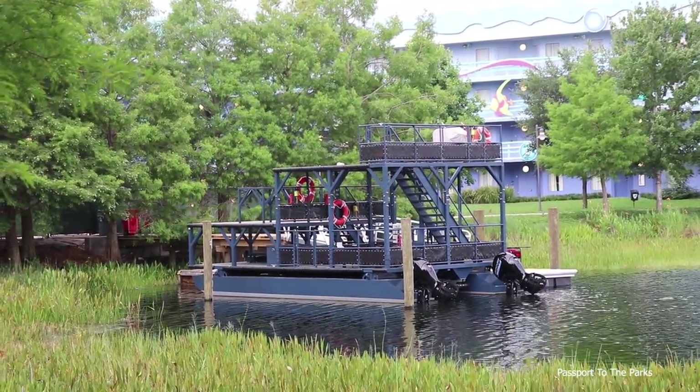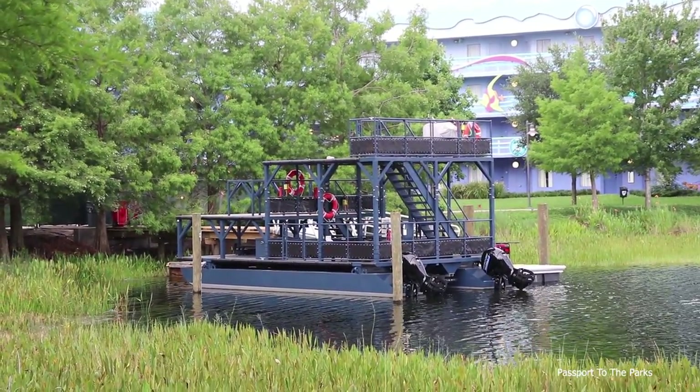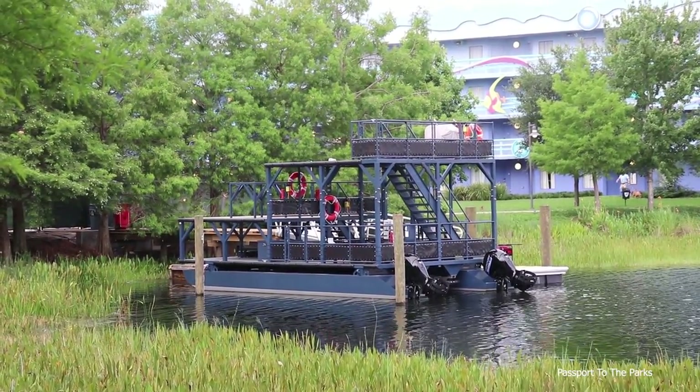Just really cool to see. I'm glad they have it parked here. Hopefully they'll never have to use it, but it's nice to know that they do have a way to evacuate guests out of these gondolas if the need arises.